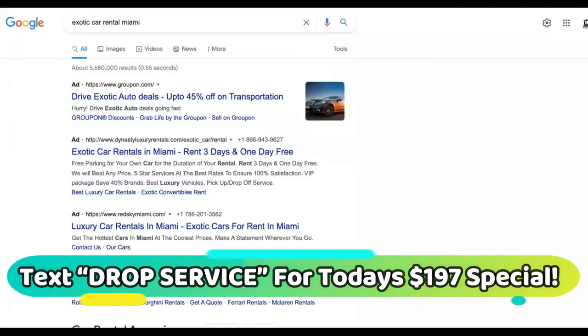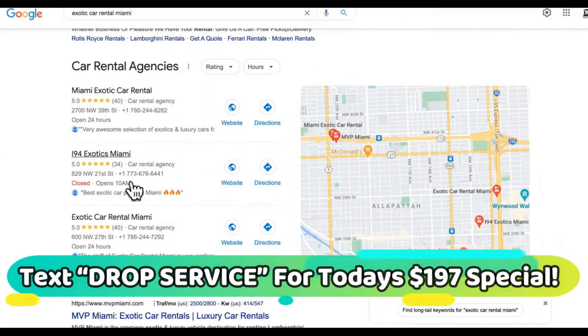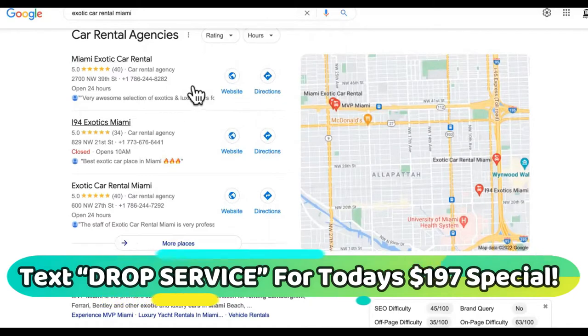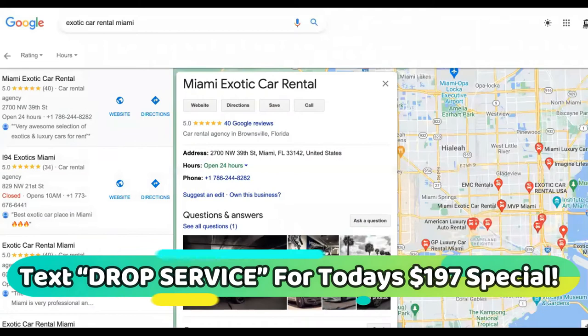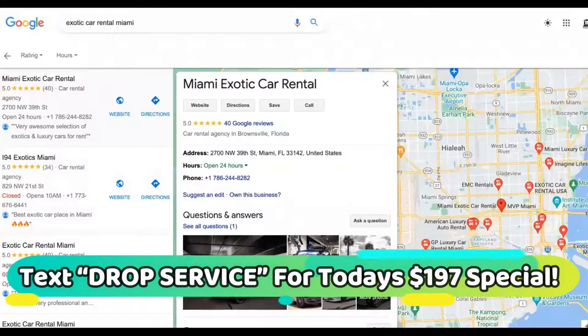We're going to show you exactly how to drive traffic to these offers. A person is going to land their plane — probably in a higher tax bracket than me and you — land in a new city with no transportation, and they're going to call this number right here. You're going to be ranking right here instead of these guys, because you're going to be inside the Godfather of Drop Service, and we have all the proof on the website right there.